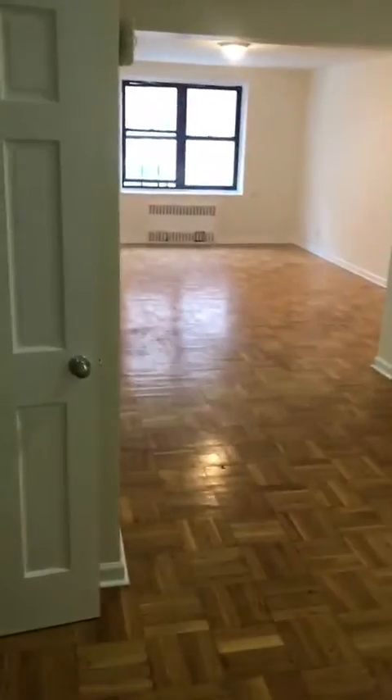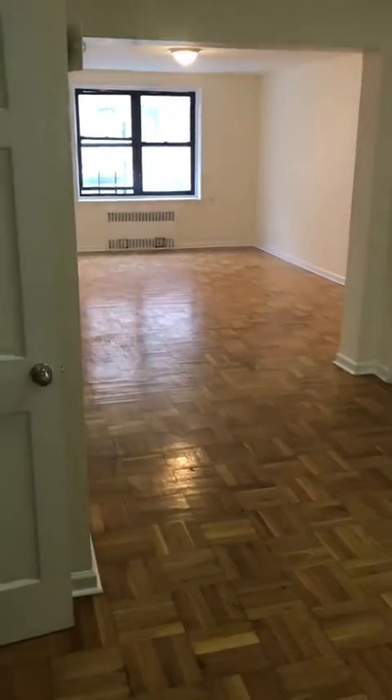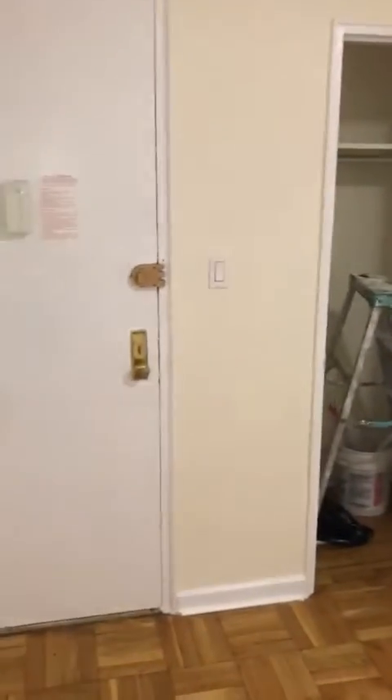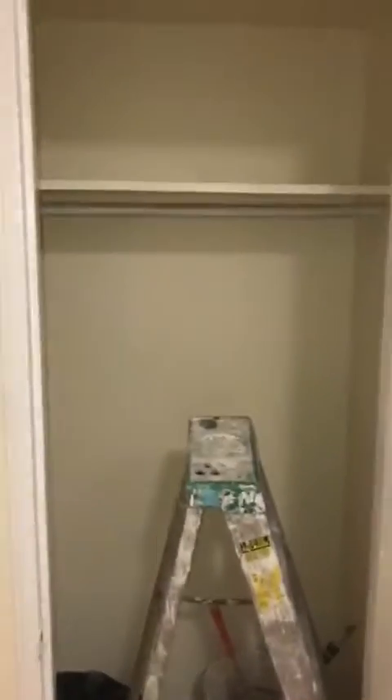Good evening and welcome to apartment 2G on the second floor. We're here in North Flushing, Murray Hill area, in an elevator building with two laundry rooms. This is an exceptionally large studio for the North Flushing area — very spacious rooms and lots of closet space. The super is still preparing the apartment, so pardon the ladder and tools.